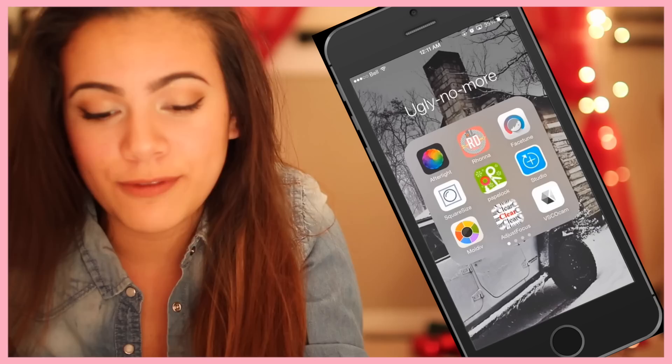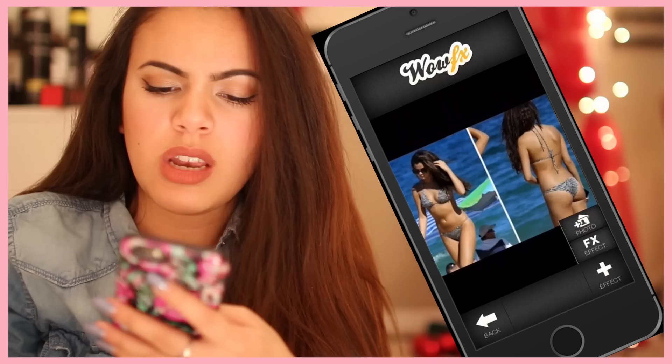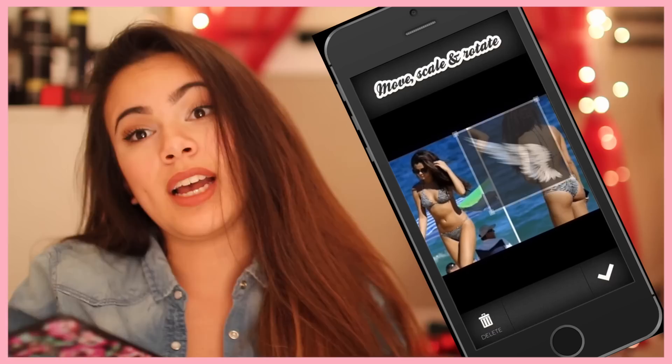VSCO cam — really good. Me and Asante always use this filter, we call it the hipster filter, and it's this one — T1. The wow effect has really cool effects. It has like angel wings and it's really cool. PicMonkey is like another collage app.